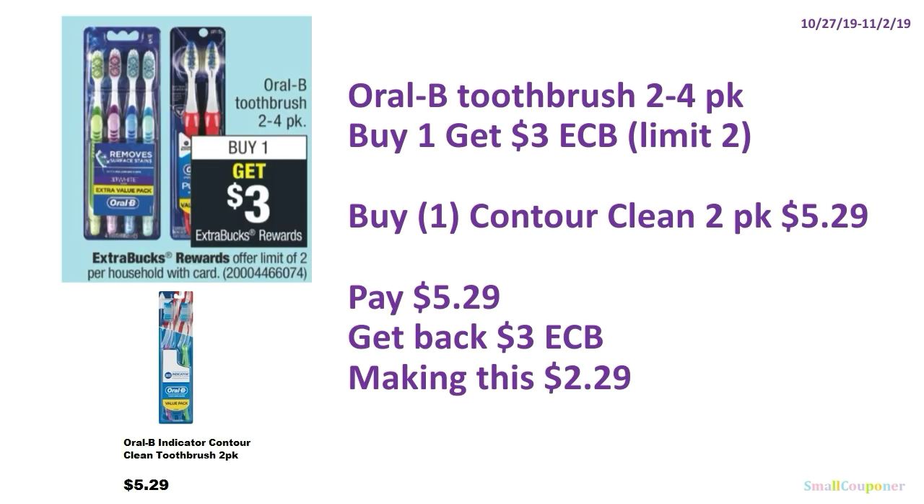The Oral-B Toothbrush $2–$4 pack: buy one, get $3 ExtraBucks, limit of two. Buy one Contour Clean 2-pack at $5.29 and get back $3 ExtraBucks, making it $2.29.